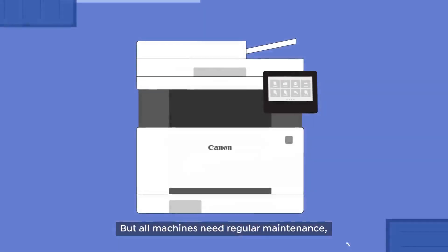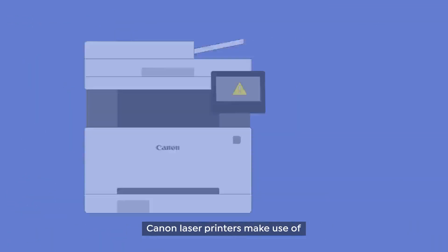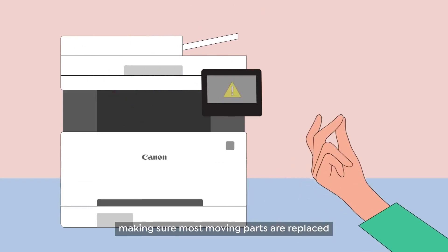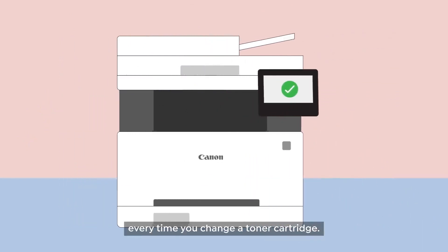But all machines need regular maintenance, and this can mean precious downtime. Canon Laser Printers make use of an all-in-one toner cartridge design, making sure most moving parts are replaced every time you change a toner cartridge.